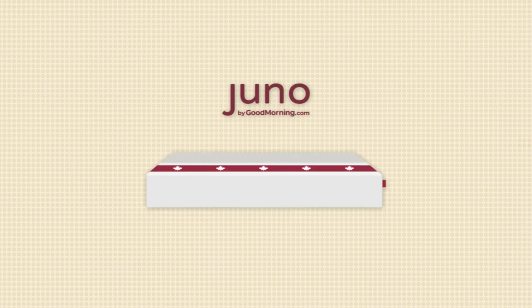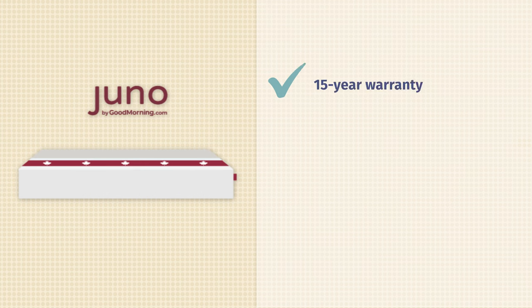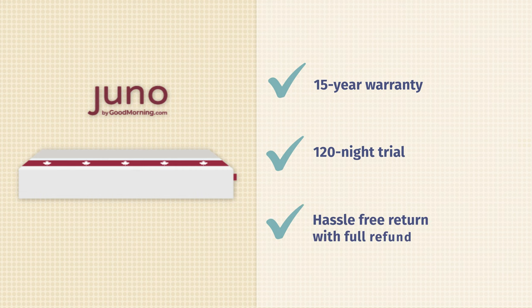First things first, let's talk about the company policies. I do want to note that this mattress is only available in Canada. If you live in the United States like me, check out our Full Moon mattress review. This mattress is covered by a 15-year warranty, and it has a 120-night sleep trial period. If you do decide to return the mattress, they offer hassle-free returns with full refunds.